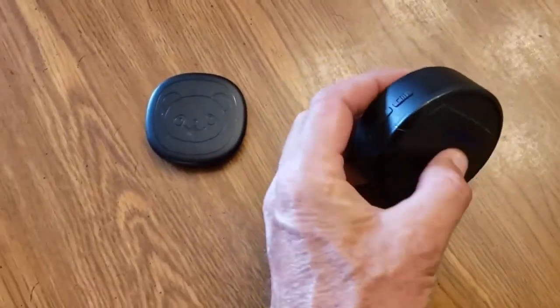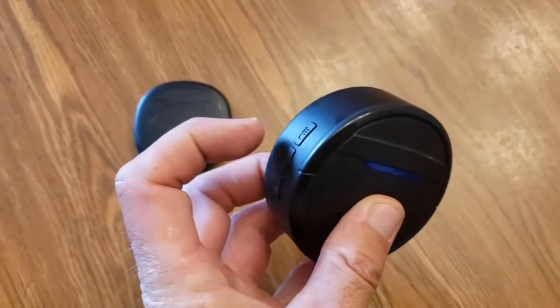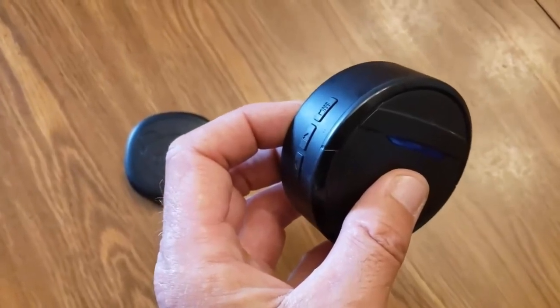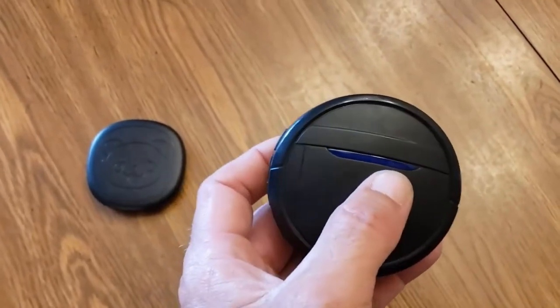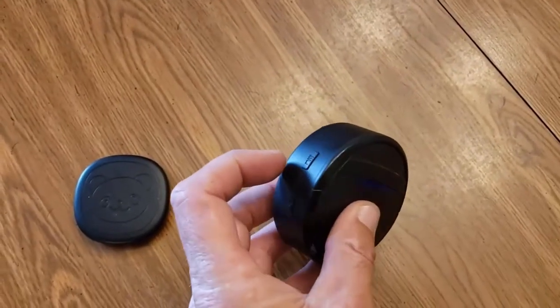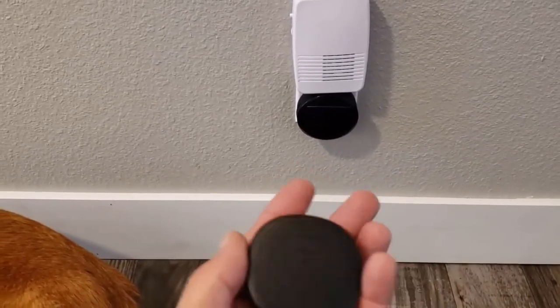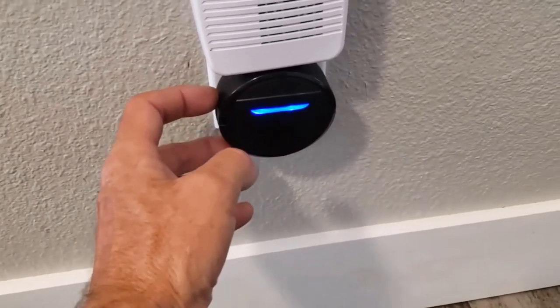The built-in 40mm stereo speaker delivers clear and well-balanced sound up to 115 decibels. The wireless doorbell kit supports a connection range of up to 950 feet with strong signal penetration, allowing free use in large areas. The transmitter has a high waterproof rating of IP55, so even heavy rain will not interrupt the operation when stationed outside. The blue LED indicator on the receiver flashes when the transmitter is pressed, which is also helpful for those with a severe hearing impairment.